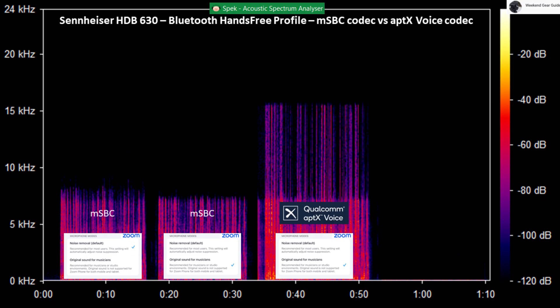This is a test on the Sennheiser HDB630 connected to an iPhone with the BTD700 dongle over Bluetooth using the aptX Voice super wideband speech codec with the microphone mode set to original sound for musicians on the Zoom Workplace app.